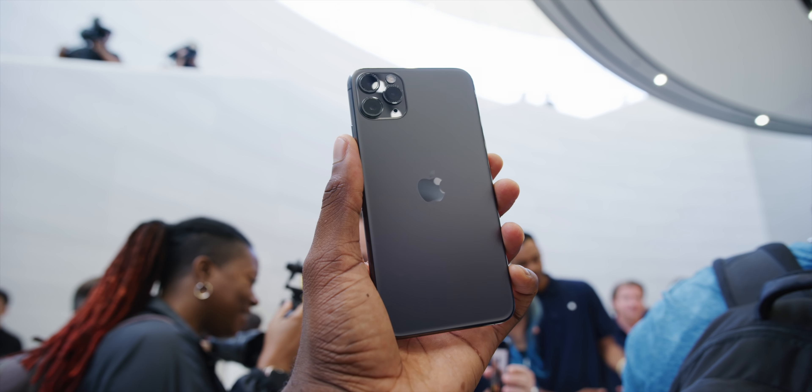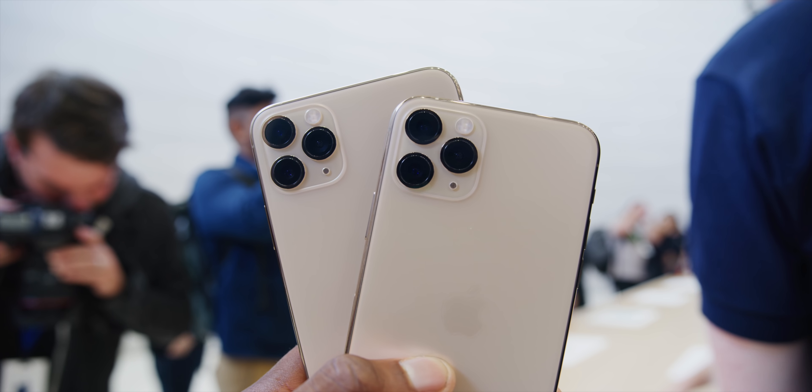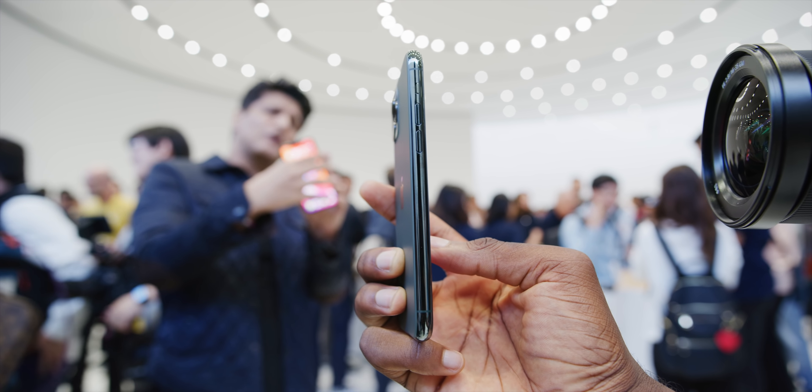They're very expensive and they put 'Pro' in the name, which I have mixed feelings about. So what is new? The design is already nearly identical to the XS and XS Max, same sizes. There are really four main things you need to know here: display, battery, cameras, and the matte finish.